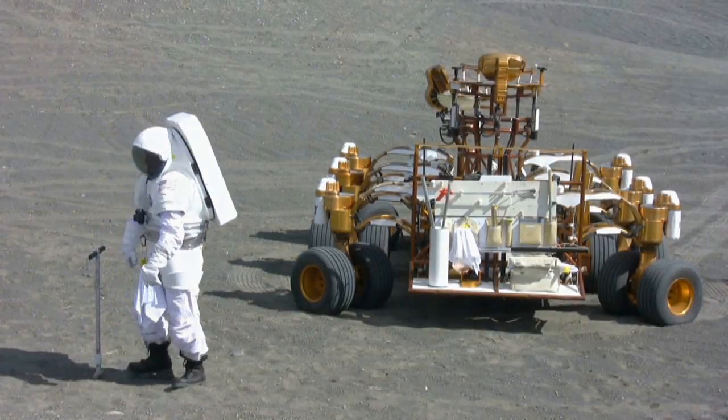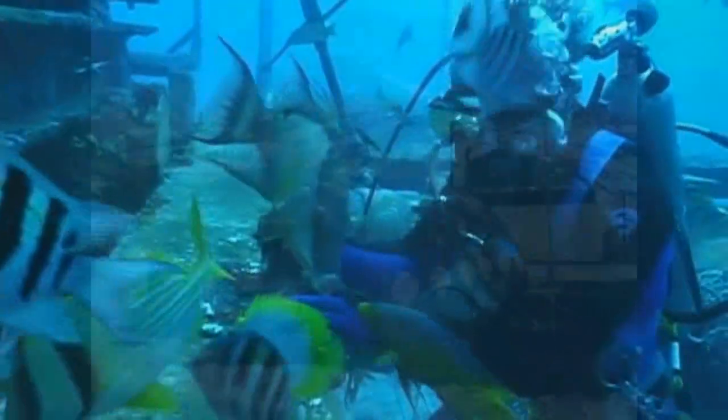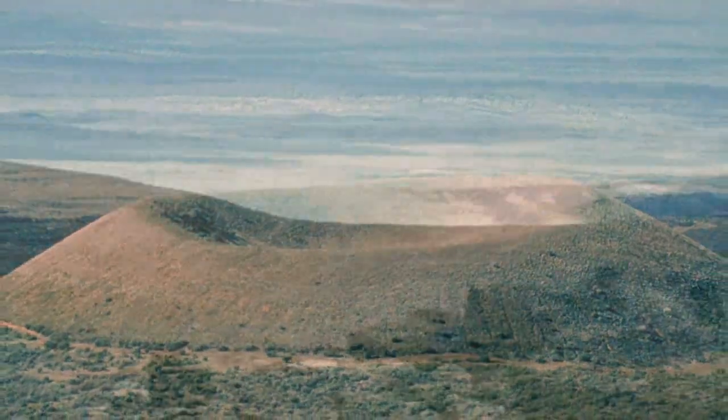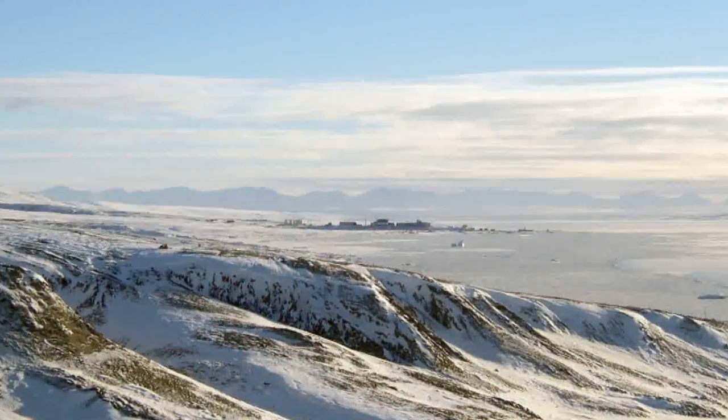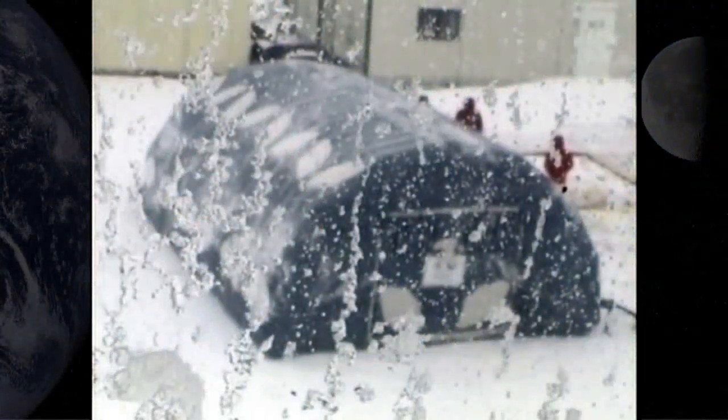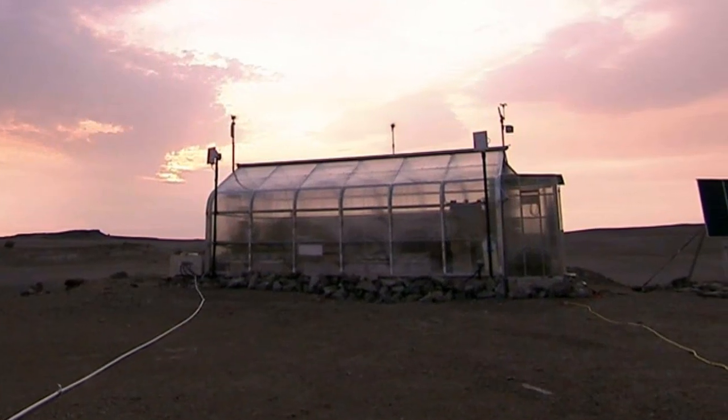Lunar analogs include locations underwater, in the Arctic, terrestrial impact craters, and volcanic lava flows. These extreme environments greatly enhance the ability to analyze architectural concepts in simulated lunar conditions and enable experiments with long-range and long-duration expeditions.